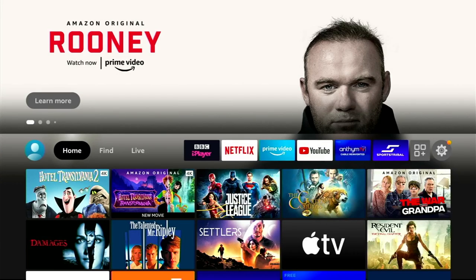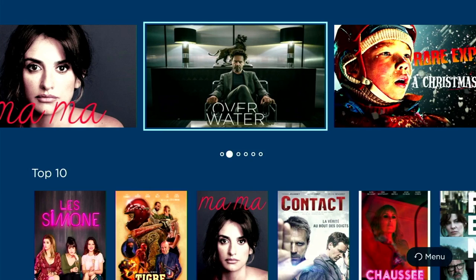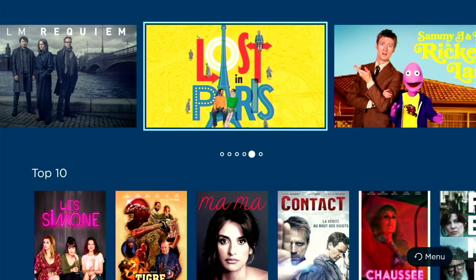Hey guys it's Kay, I hope you're all well and looking after yourselves. Now if you're like me and you like to indulge in foreign cultures and entertainment then this video is for you, as I'm looking at a TV app that focuses on award-winning TV and movies from abroad. This app has TV shows and movies from countries like Australia, Turkey, and Mexico.